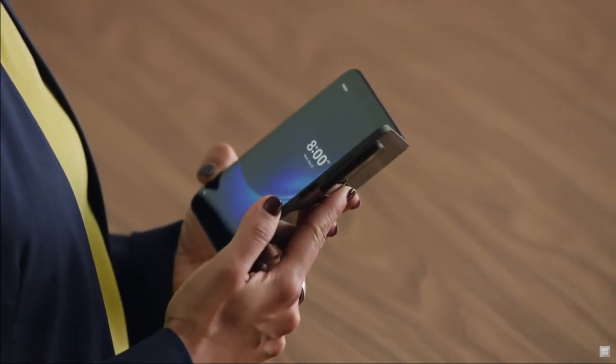This is Surface Duo 2 — mobile productivity powered by two screens. Our team of engineers have partnered closely with Qualcomm to build an incredibly fast and powerful dual screen device.